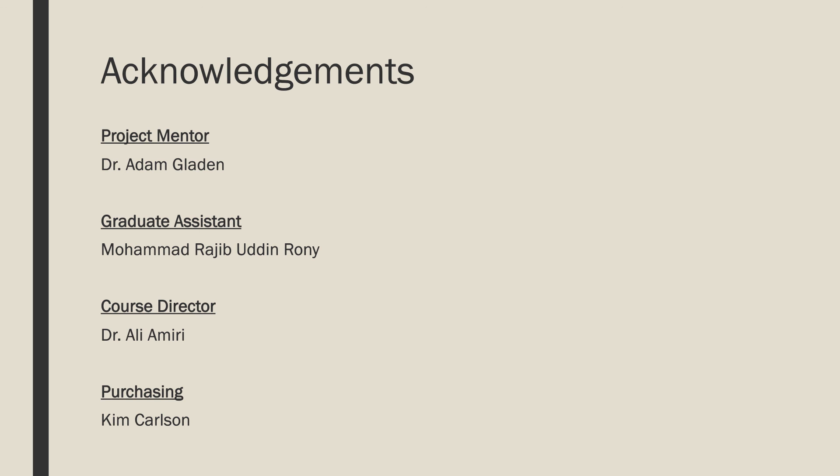We would like to make the following acknowledgments for the people who contributed to the success of the project.